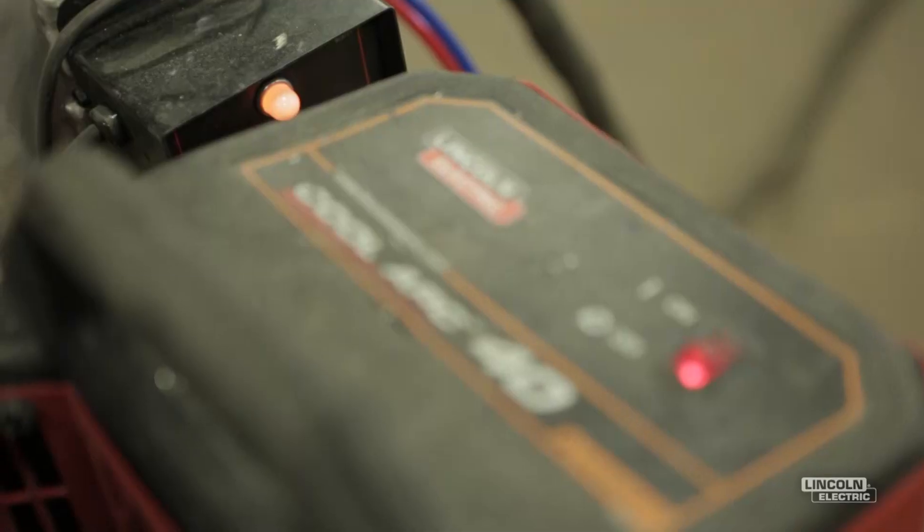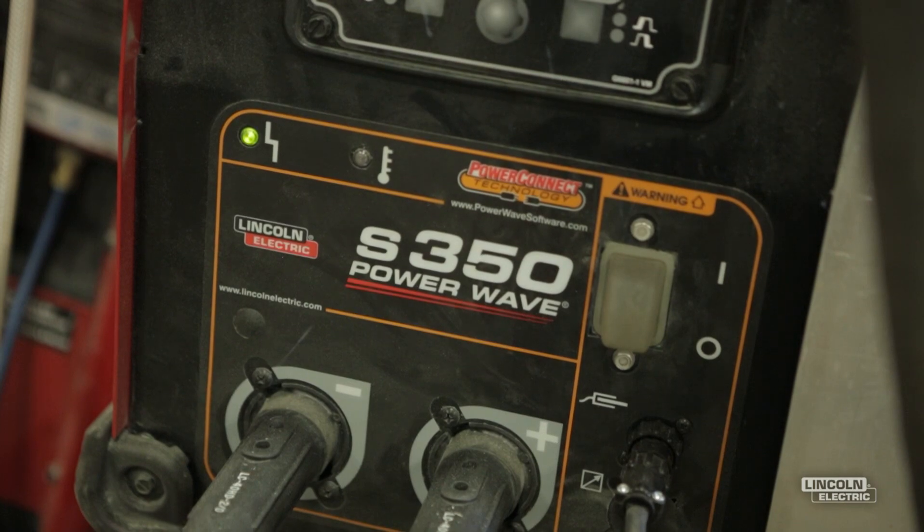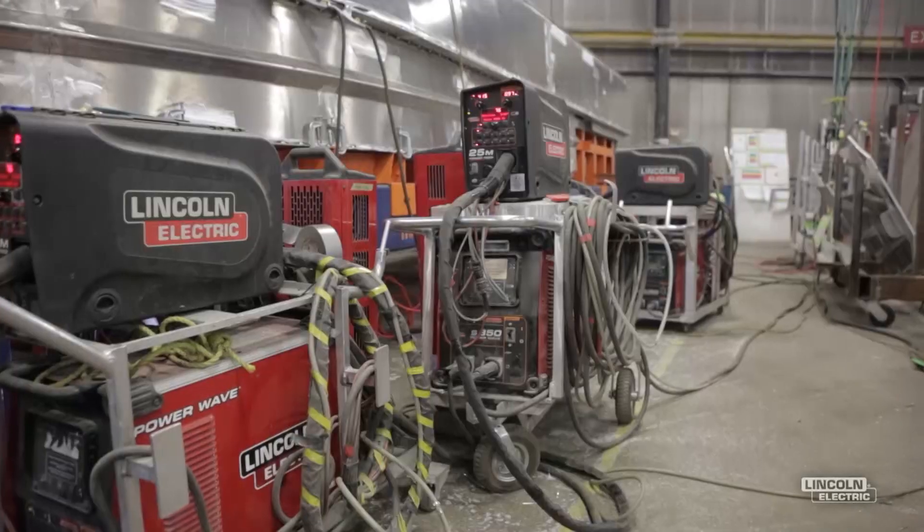Each machine has paid for itself in less than a year — well less than a year, probably less than six months. So based on that I've now got over 30 machines. I started out with eight. So we can do the math. It's a significant savings.